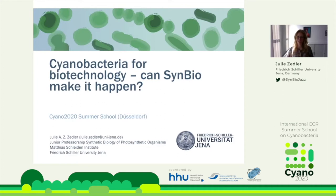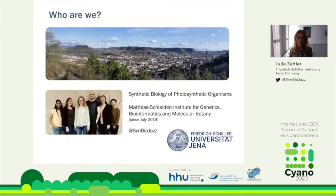Thank you very much for the nice introduction and for inviting me. What I would like to do in this talk is give you a very broad introduction to how cyanobacteria, biotechnology, and synthetic biology could fit together, and how synthetic biology could advance these technologies. We are at the Friedrich Schiller University in Jena, and we've only started last year, working mainly on cyanobacteria.